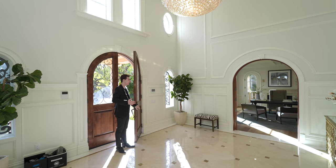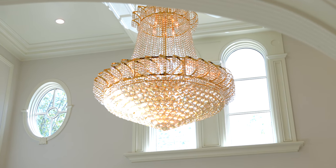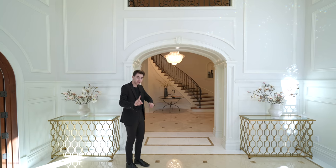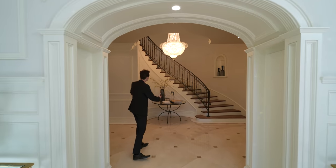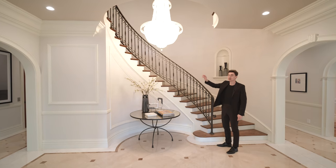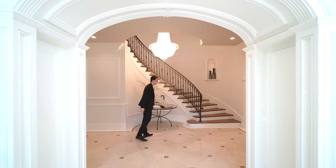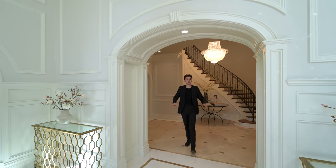Here we are at the grand entry. As we first enter, we've got soaring high ceilings, an incredible chandelier displayed above, wainscoting, and crown molding. We have a coffered ceiling above, and this is actually the first of two entries. Following this little deviation, we have a secondary entry displaying your incredible spiral staircase, a second beautiful chandelier, and more wainscoting details throughout. We've got amazing marble floors displayed all throughout this first floor — it's an amazing property.